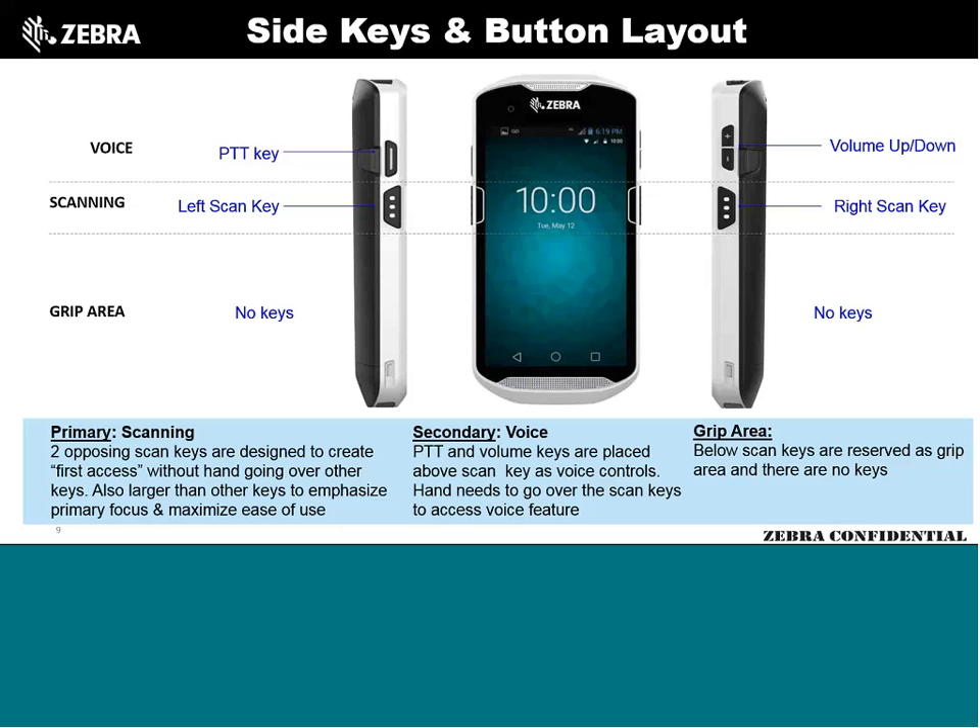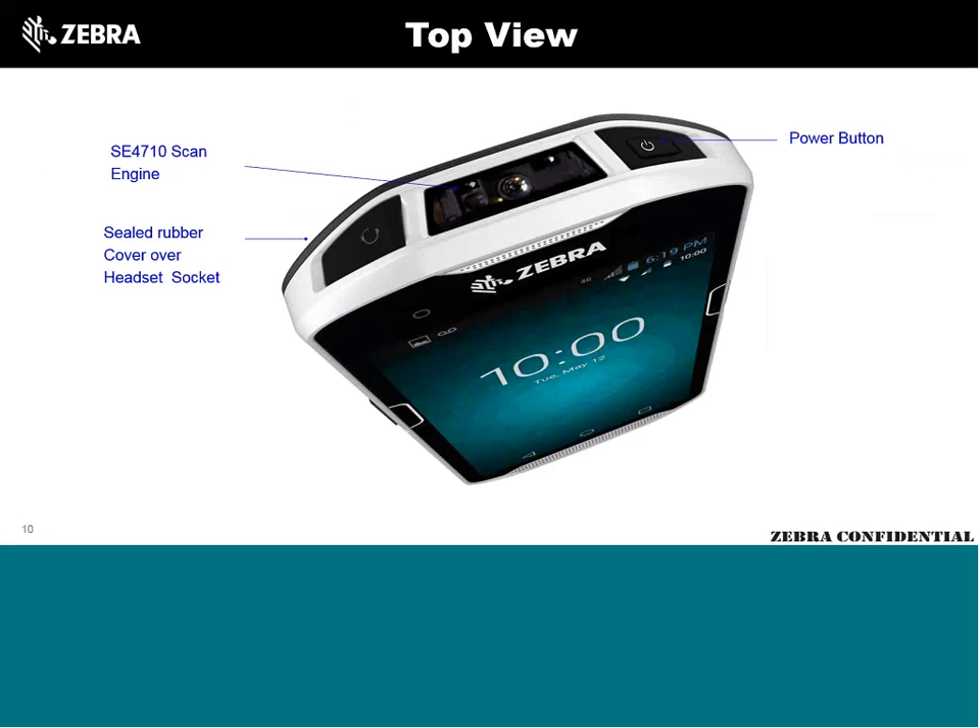Scanning takes priority, secondary is push-to-talk voice. The unit comes with one scanner flavor: the 2D SE4710 imager — the same one in the 2D version of the TC55, very robust with proven reliability. The power button has been moved to the top and is indented so you can't accidentally turn it off in your pocket. On the other side, under the rubber boot, is a standard 3.5mm headset jack — found on almost every cell phone except Apple.